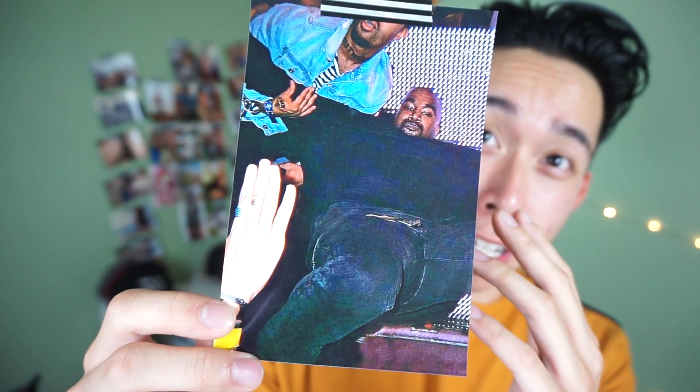Welcome back to another video. Before I start, I just want to show you guys my favorite picture on the wall so far — a picture of Kanye falling backwards. It lets me know that even the greatest people have their falls and there's going to be people to catch you. I don't know how I got all that from this picture, but anyway.